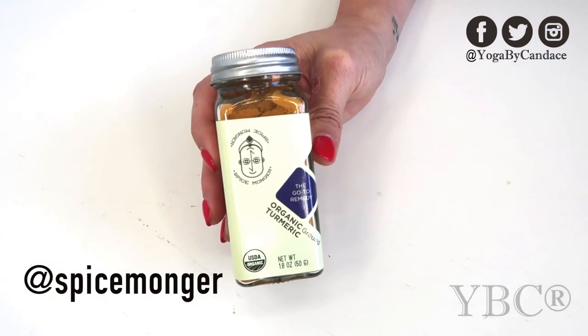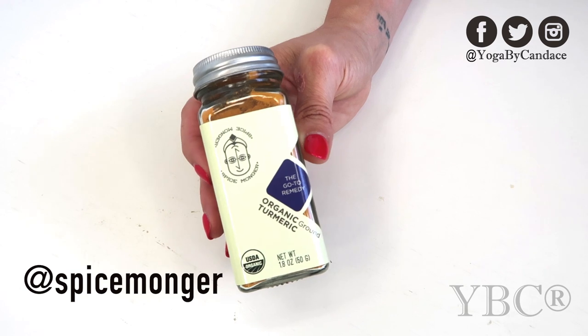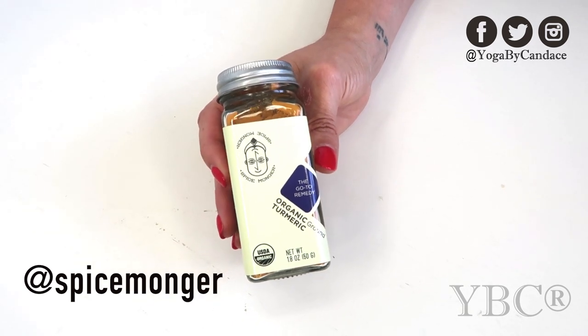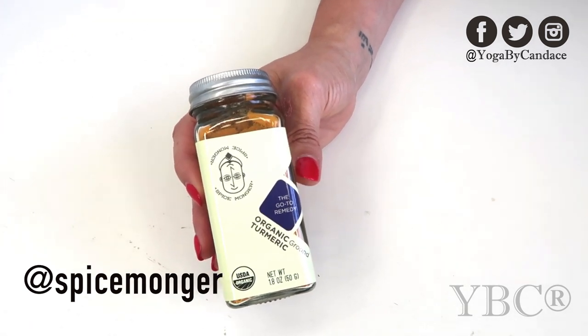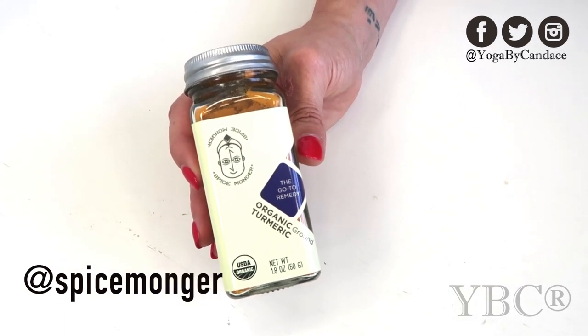From Zesty Naturals and Spicemonger we have included organic turmeric spice powder. This is excellent for cooking and you can also use it for skincare. It retails for $7.99 and you can use coupon code YOGA15 for 15% off.